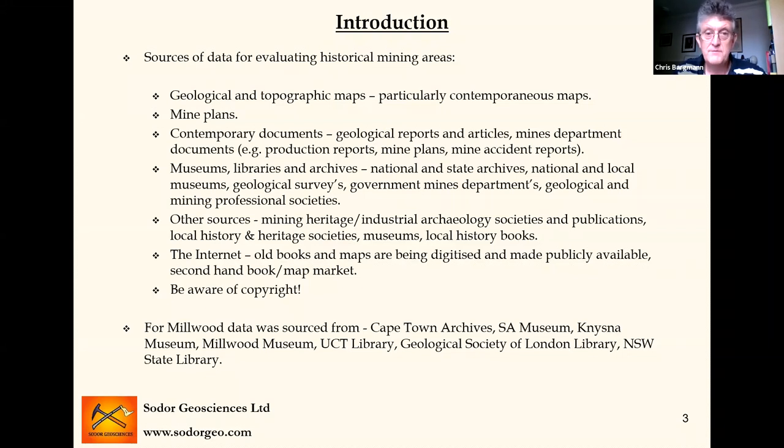For this talk, I've sourced data from the Cape Town archives, the South African Museum in Cape Town, and the Knysna Museum which has very good online resources. There was a little museum up at Millwood which had quite a lot of really interesting data. The UCT library is valuable — you can get research reports and PhD theses, and they've been digitizing a lot of maps in their collection. I also mentioned the Geological Society London library, and I found one reference in the State Library in New South Wales — quite a variety of data from different sources.